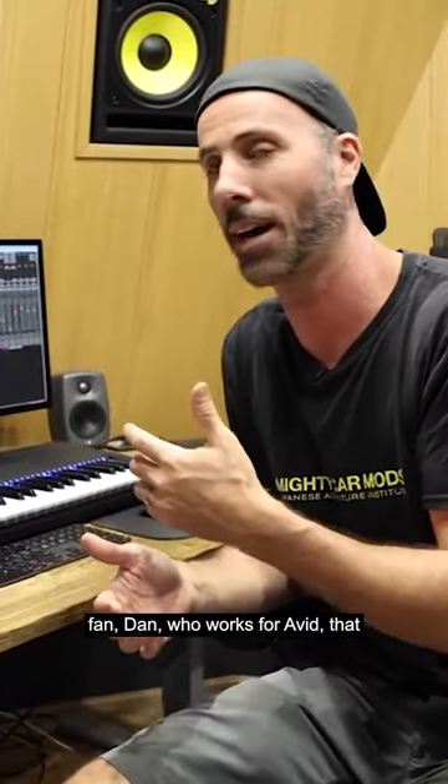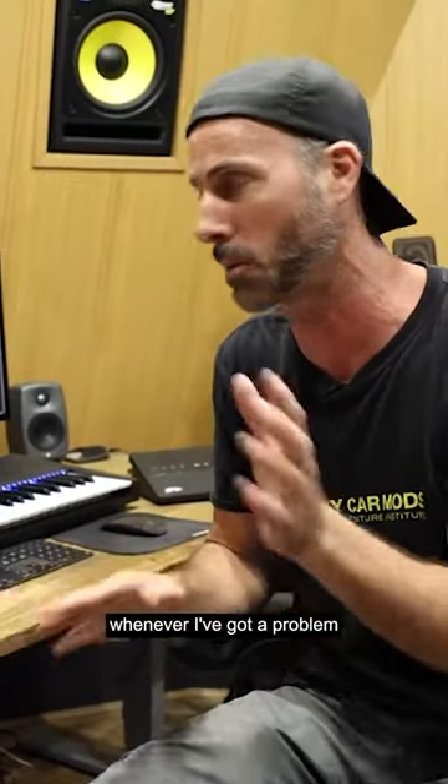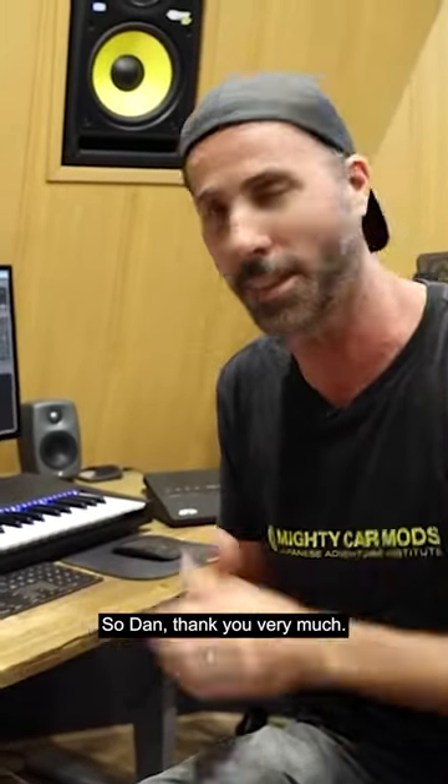There's actually a Mighty Car Mods fan, Dan, who works for Avid. Whenever I've got a problem I let him know and he helps me out. So Dan, thank you very much.